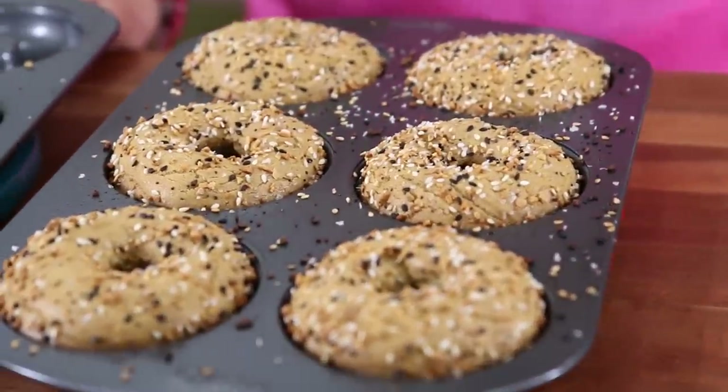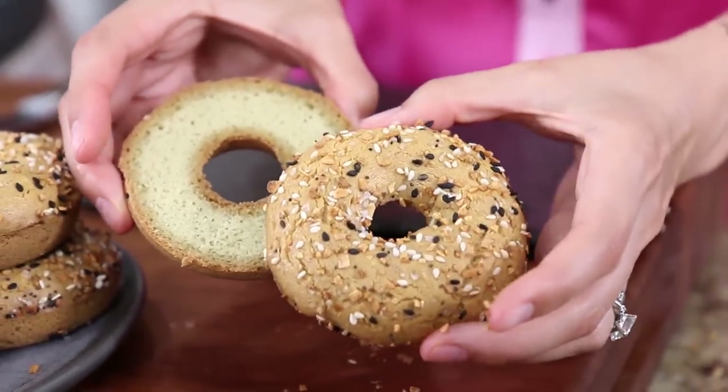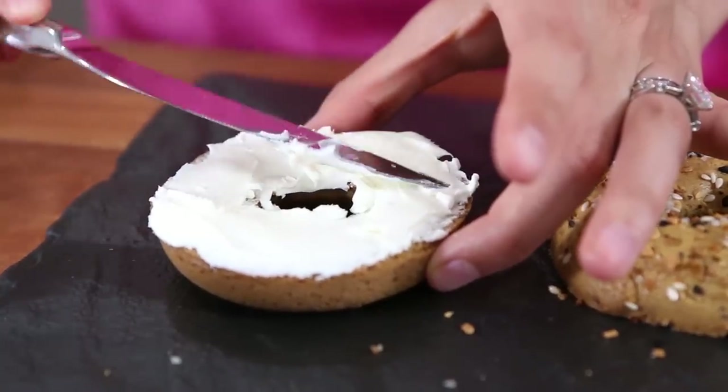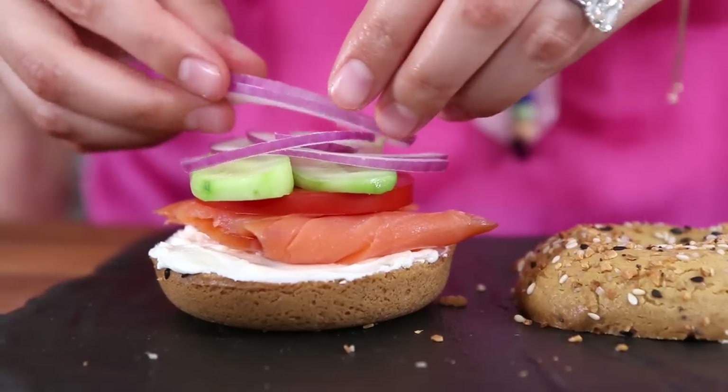A low-carb, keto-friendly everything bagel baked in the oven until golden brown and delicious — cut open, slathered with cream cheese, topped with smoked salmon, tomatoes, cucumbers, and red onions. If you're looking for the best healthy meal prepping recipes on YouTube, Desi and I are posting every Friday morning. Just click that subscribe button, you'll get a push notification and can join the FlavCity fam.